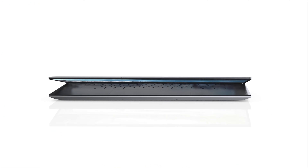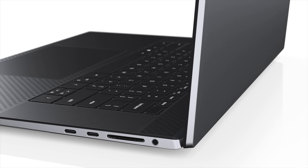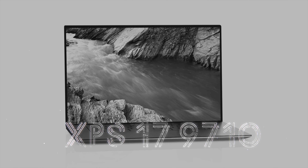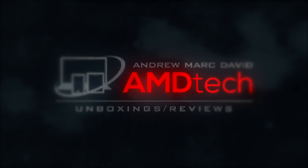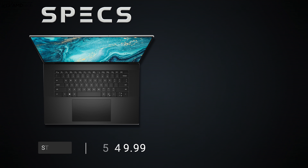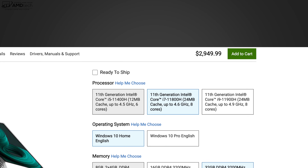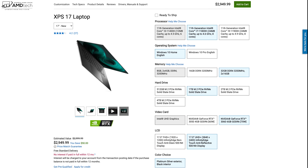Hey everybody, it's Andrew, and this is the Dell XPS 17 9710 for 2021. In the interest of transparency and full disclosure: I'm not being paid or sponsored by Dell, all opinions are my own, and Dell is not getting copy approval — they're seeing this video for the first time just like you. This is a review unit on loan from Dell. Pricing starts at $1,549.99; price as tested with my review unit is $2,949.99 — I'll leave a link in the description below.